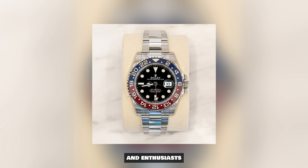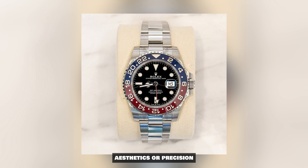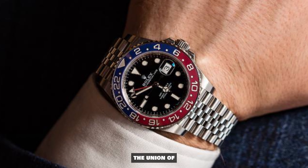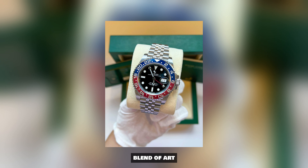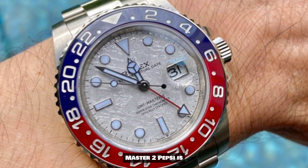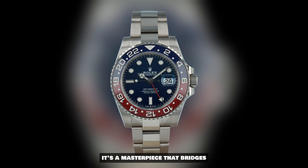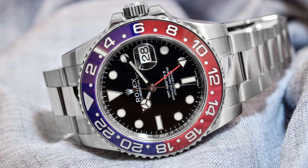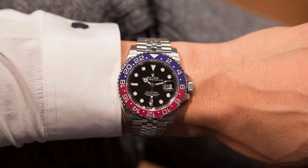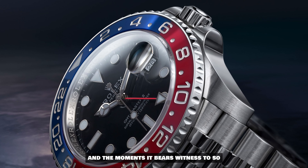And that's why, as collectors and enthusiasts, we are drawn to this watch. It's not just about aesthetics or precision — it's about the intangible essence it encapsulates. It's about celebrating the union of form and function, the harmonious blend of art and engineering. In conclusion, the Rolex GMT Master II Pepsi is not just a watch — it's an embodiment of time itself. It's a masterpiece that bridges generations, transcends trends, and connects us to the heartbeats of history. Its significance goes beyond the material. It resides in the stories it carries, the dreams it inspires, and the moments it bears witness to.